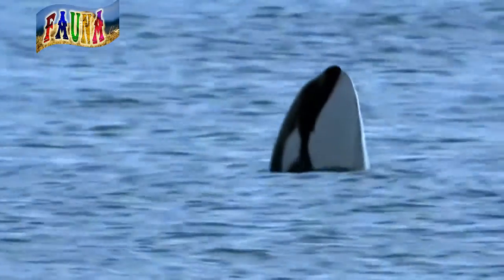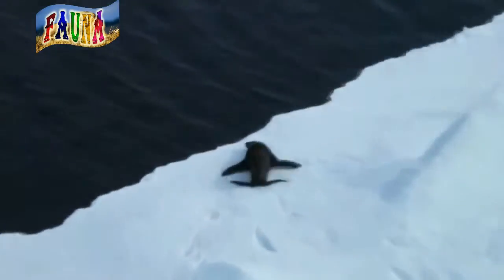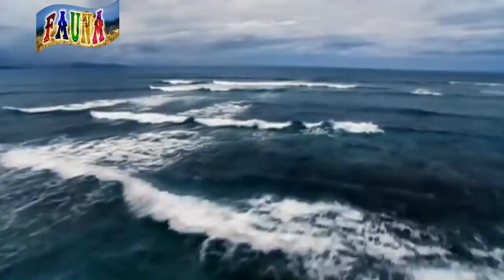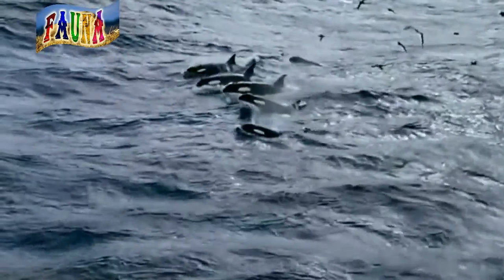They work together as they hunt. Groups of orcas cooperate to herd fish into a compact area so that they're easier to eat. They will also slap their tails onto the water's surface, causing a wave to wash prey, such as penguins or sea lions, off ice floes and into the water.